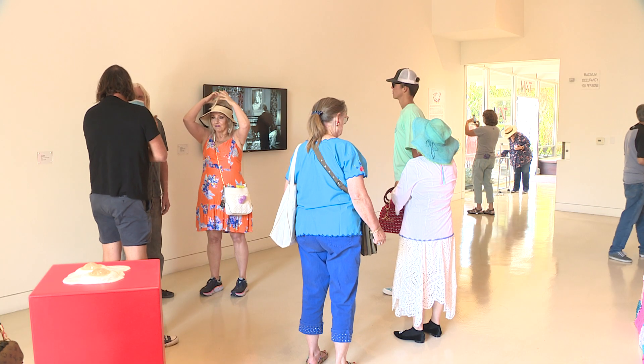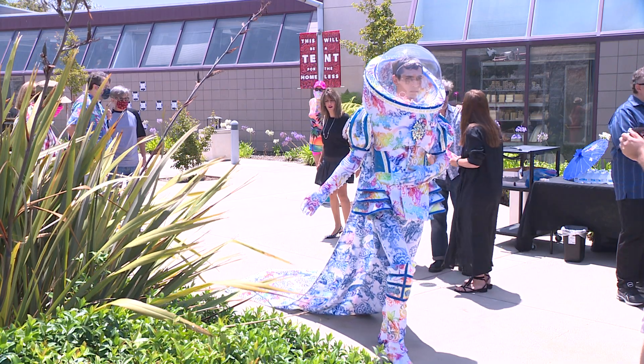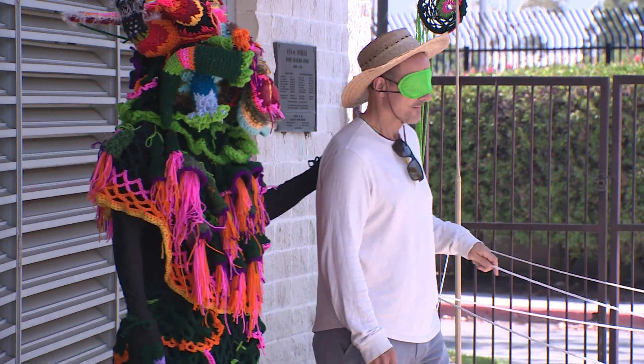The Torrance Art Museum hosted a launch event for Ultra, which featured performance artists and interactive experiences, such as Zach Monday's Moldt, which guided blindfolded visitors through a rope labyrinth. One participant noted: I heard voices, and when you reorient, you can feel how the space is shifting from the left to the right.